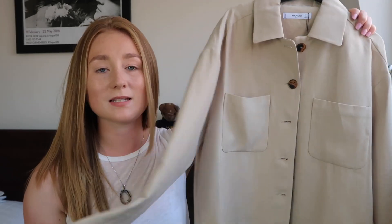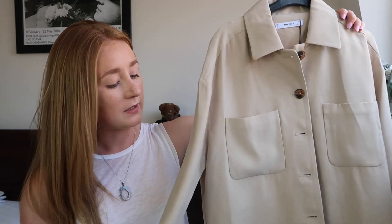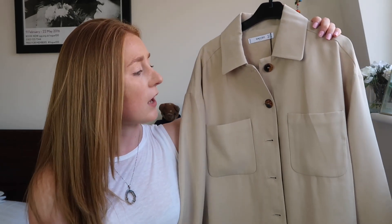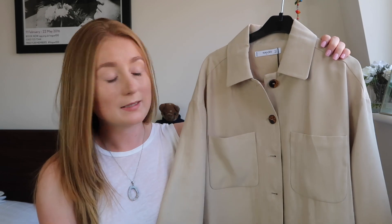Okay, so for the first item — all of these pieces are from Mango, so just keep that in mind. The first item is this gorgeous button-down shirt. This piece is the only one that was not in the sale, so I bought it full price. It is quite thick for a linen shirt — it's from their suit range, which makes it a lot thicker than a normal button-down shirt, so do keep that in mind.